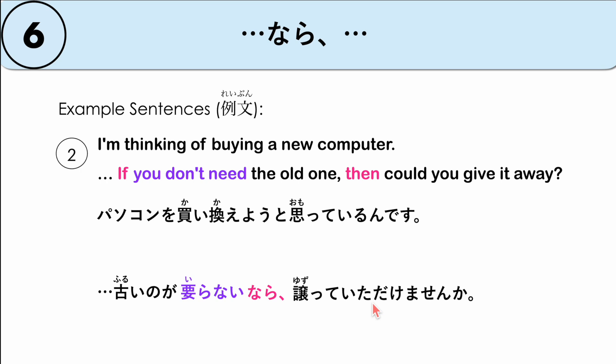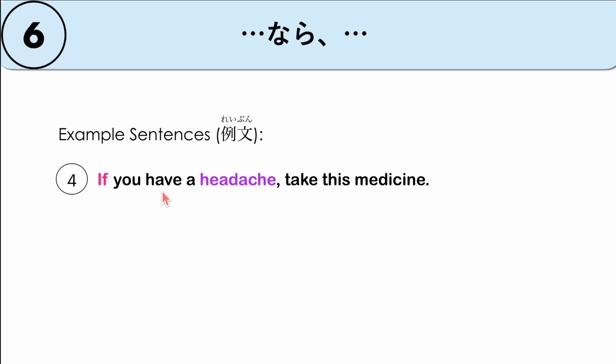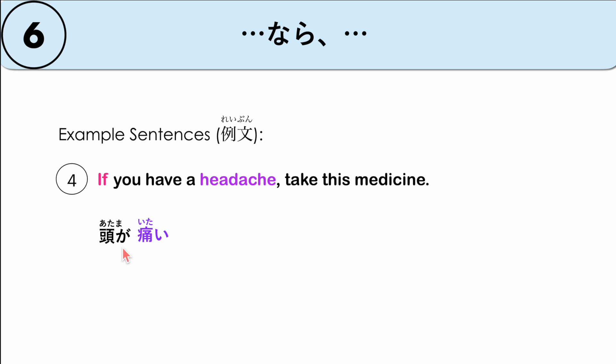Example: 'I'm thinking of going to Hiroshima once.' The other person says: 'If you're going to Hiroshima, I think taking the bus is cheap and convenient.' — HIROSHIMA E IKU NARA, BASU GA YASUKUTE BENRI DA TO OMOIMASHITA. Another example: 'This schedule looks tough.' — このスケジュール、きつそうだね。ええ、変更するなら、早く楽しんだほうがいいですよ — 'If it's going to change, you should have fun while you still can.' And: '頭が痛いなら、この薬を飲むといいですよ' — 'If you have a headache, you should take this medicine.' We can also say 飲んだほうがいいですよ.